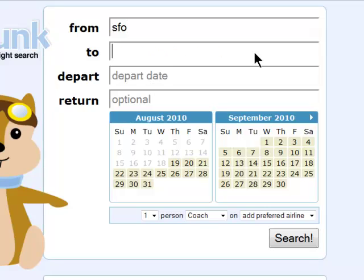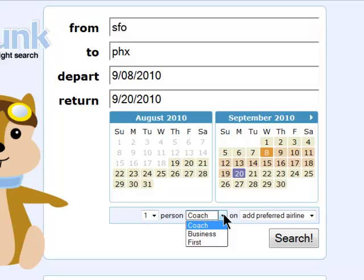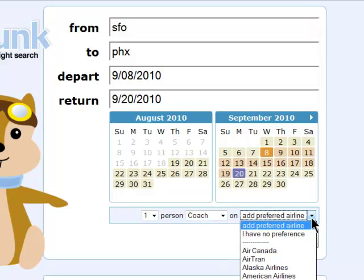Begin by entering in your flight information on the Hipmunk homepage. You can also choose coach, business, or first class, and a specific airline if you like.